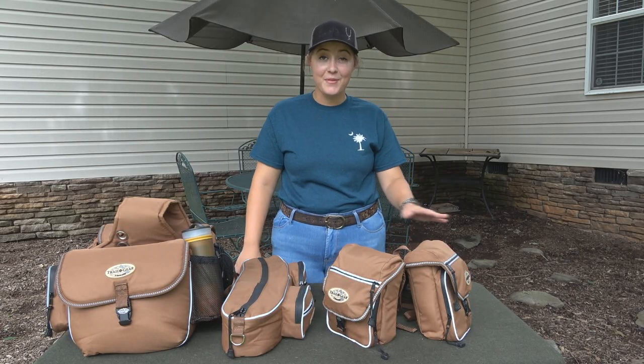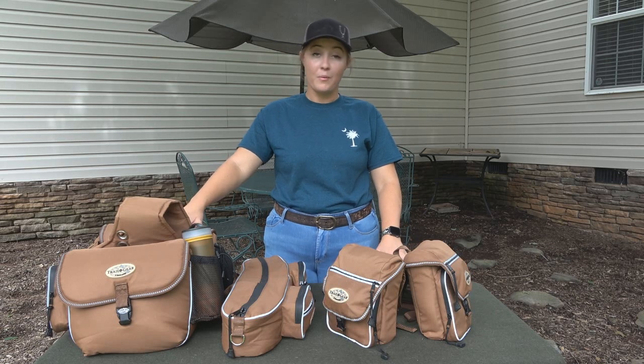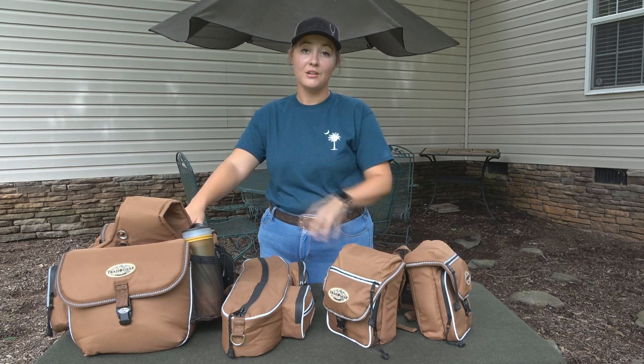Hey guys, welcome back to the channel. Today we are going to be talking about all the different things I take on my trail rides, whether that be super adventurous or your everyday ride. So we're going to break this down and go through the three different stages of your trail ride.